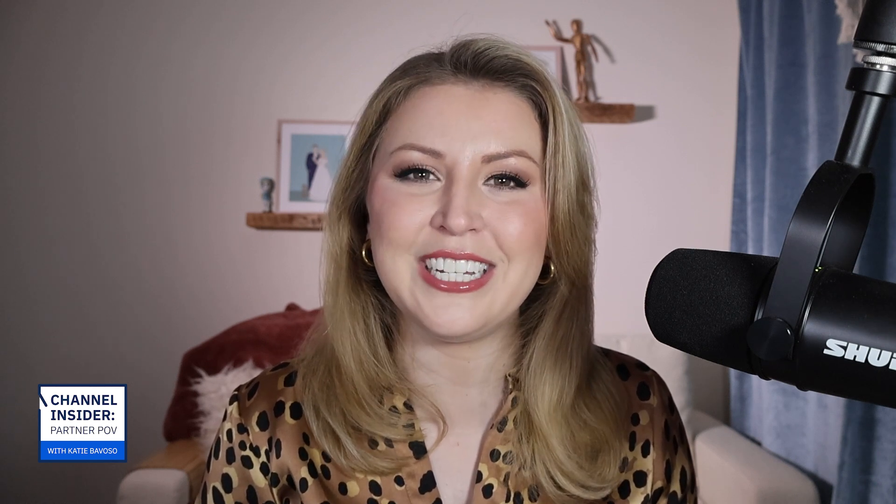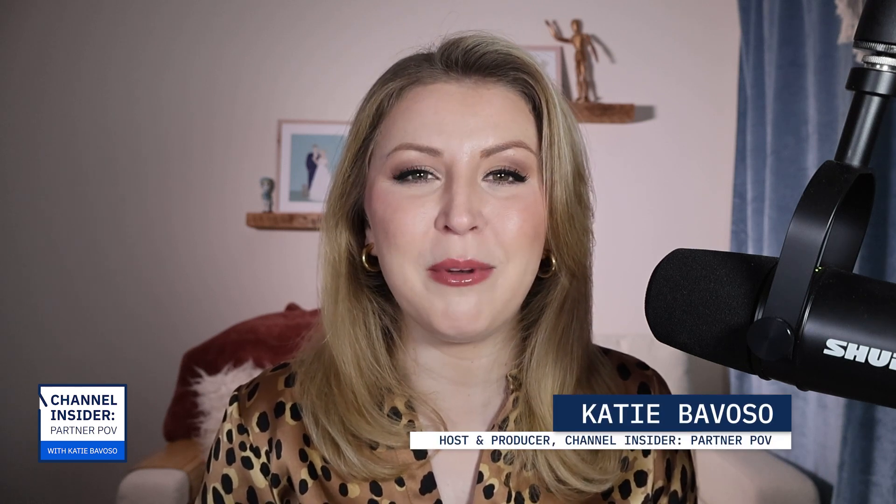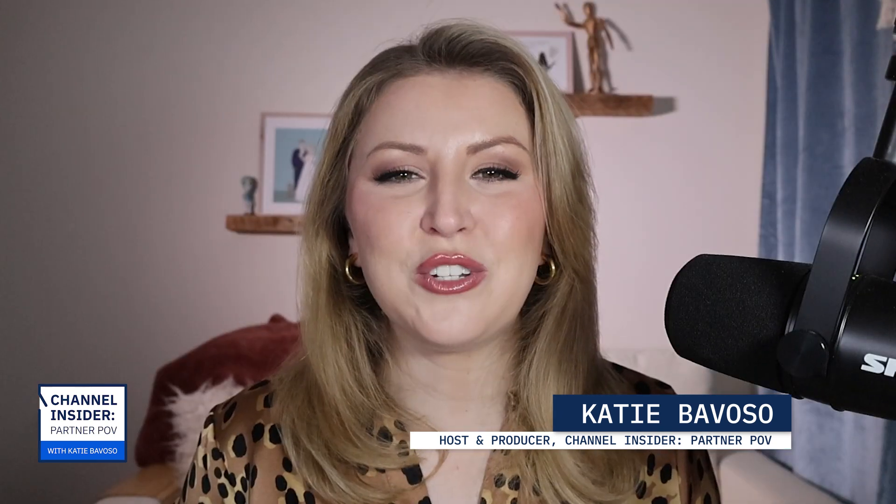Hey Channel Insiders, welcome back to Channel Insider Partner POV, your source for untapped opportunities and unfiltered opinions in the IT channel, all to help you make better business decisions. My guest today is Christine Newman, Vice President of Marketing at Shoreline.io, a startup created by an AWS alum that aims to make monitoring and managing cloud operations easier — like having an automated digital assistant keeping an eye on your cloud tools and remediating well-known issues so you can focus on running your business.